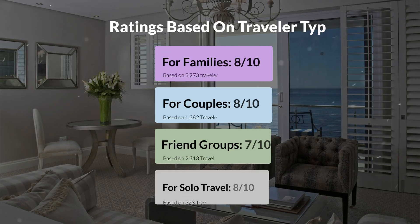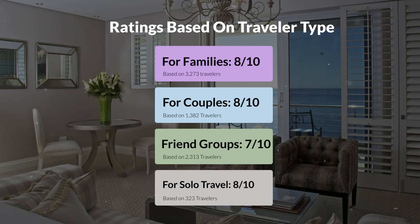Now let's move on to our personal ratings for this hotel depending on the type of traveler. For families: 8 out of 10. For couples: 8 out of 10. For friend groups: 7 out of 10. For solo travel: 8 out of 10.